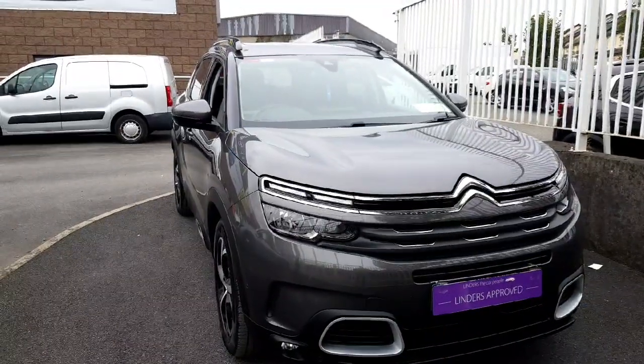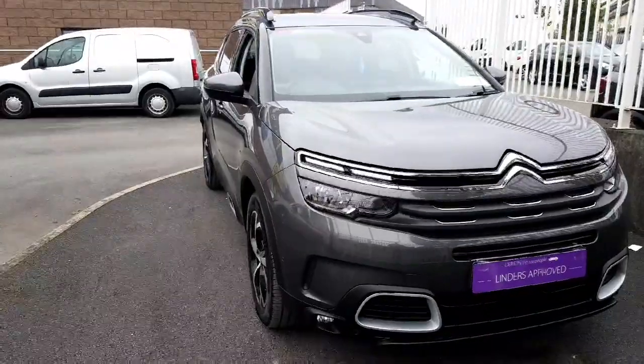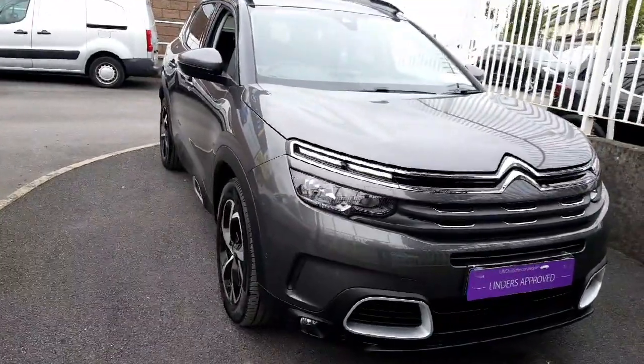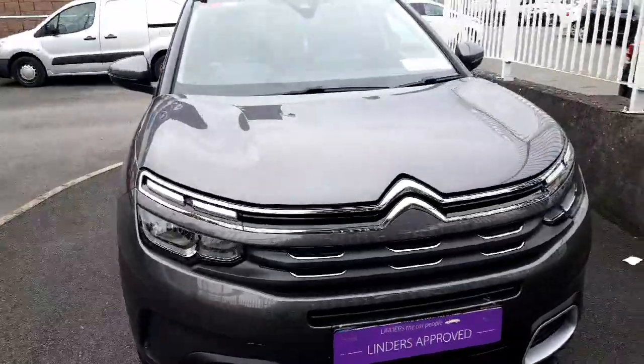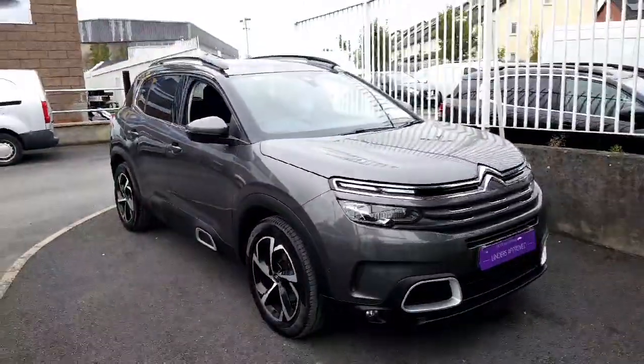Folks, this car will come fully serviced with a fresh valet, and it will also come with 12 months warranty. For any other questions or queries you may have, please contact our sales team at 01864 8212. Thank you for watching.